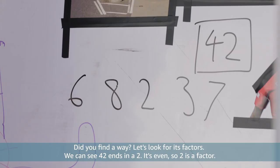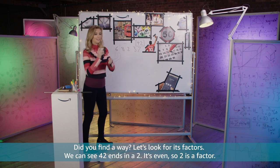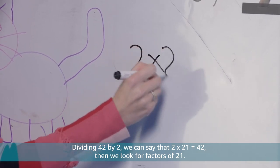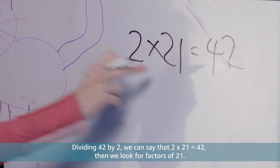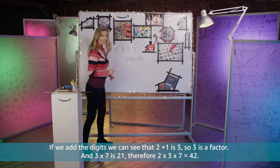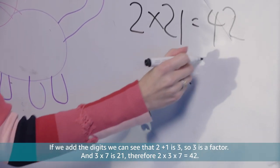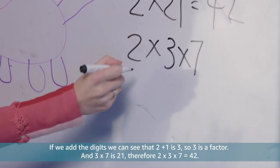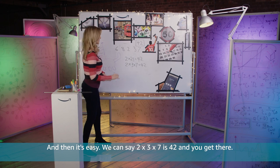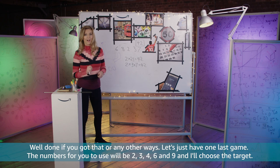Did you find a way? Let's look for its factors. We can see 42 ends in a 2 — it's even, so 2 is a factor. Dividing 42 by 2, we can say 2 times 21 equals 42. Then we look for factors of 21: 2 plus 1 is 3, so 3 is a factor and 3 times 7 is 21. Therefore 2 times 3 times 7 is 42. Well done if you got that or any other ways.